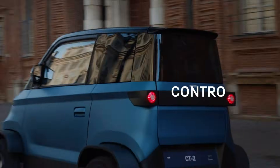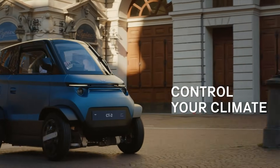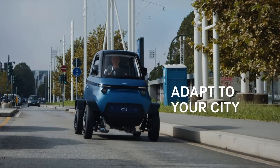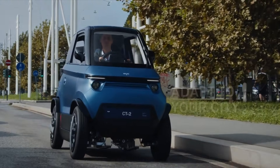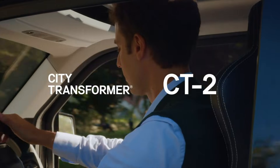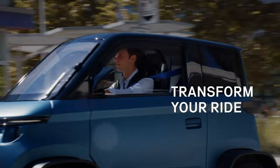Priced at 16,000 euros with a refundable 150 euros pre-order fee, the vehicle is expected to begin mass production by late 2025, with deliveries following shortly. This innovative microcar redefines urban commuting with its eco-friendly design and adaptability.